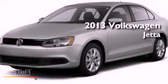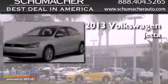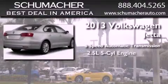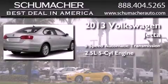This is a brand new 2013 Volkswagen Jetta. This four-door sedan has a six-speed automatic transmission and a 2.5-liter in-line five-cylinder engine.